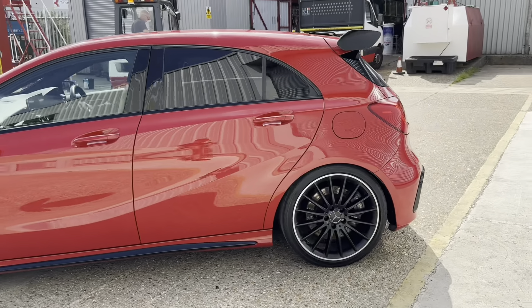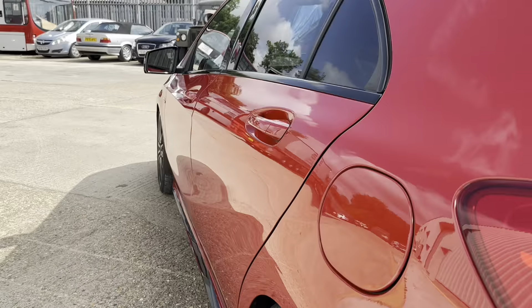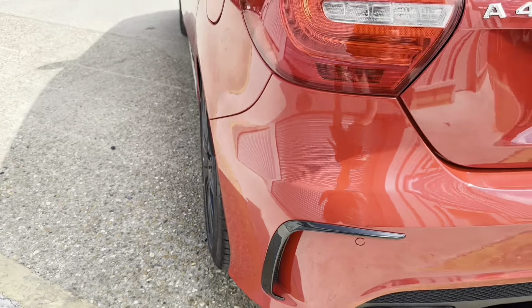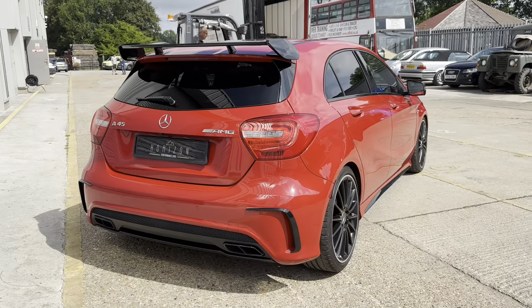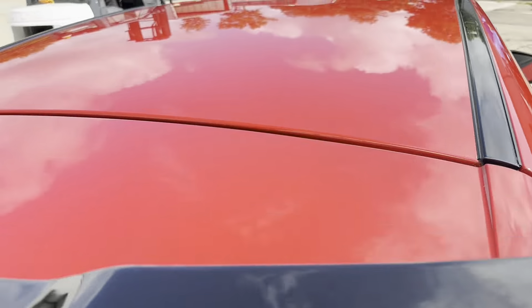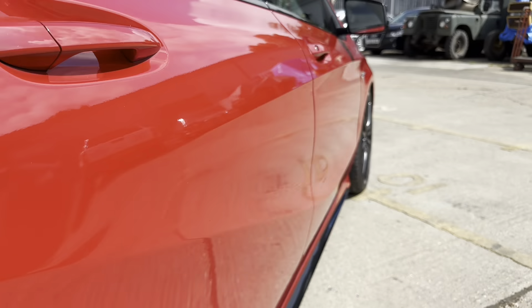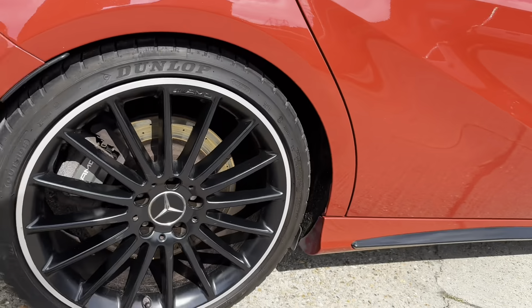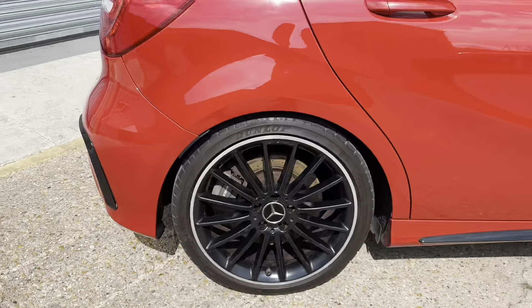We're just walking around the car now so that you can see the condition for yourself. This car is in beautiful condition throughout, but of course it is still a used vehicle and therefore if you look really closely, you will be able to find the odd minor imperfection — something like a stone chip or a minor age-related mark — but absolutely no significant dents, dings, scrapes or scratches, and we're confident that if you're travelling from a distance to see the car, you will be happy with it when you get here.